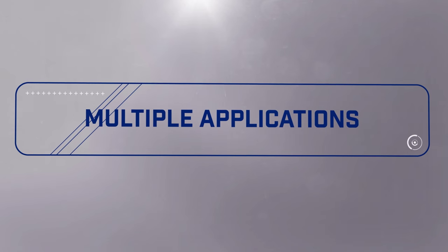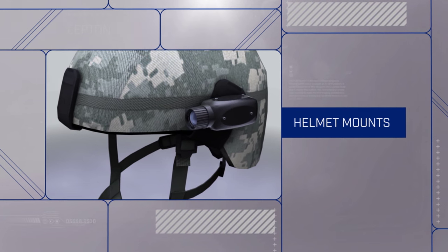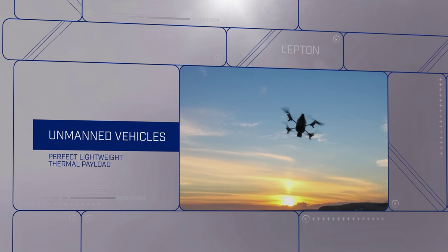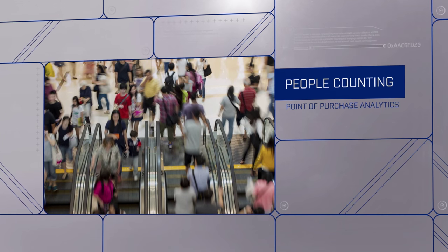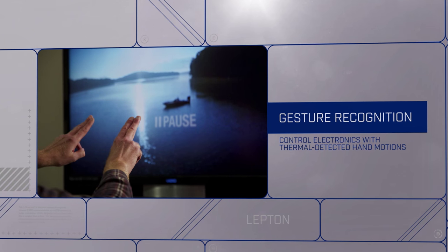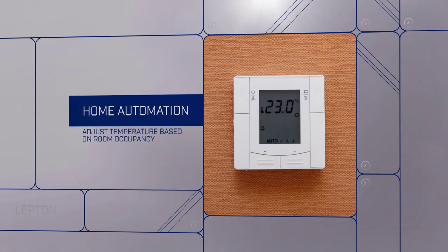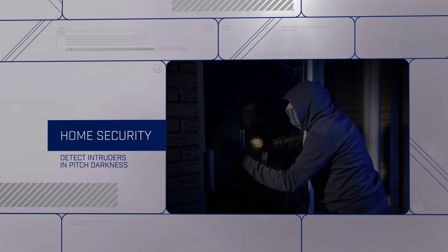Lepton has multiple uses over a wide array of applications: helmet mounts, occupant detection, unmanned vehicles, people counting, motion detection, home automation, smart street lighting, and thermal detection for security.